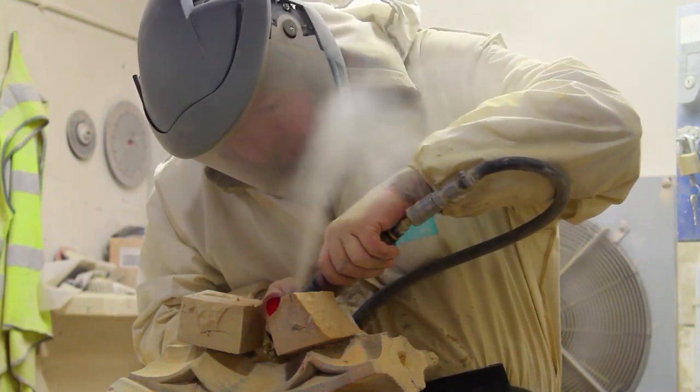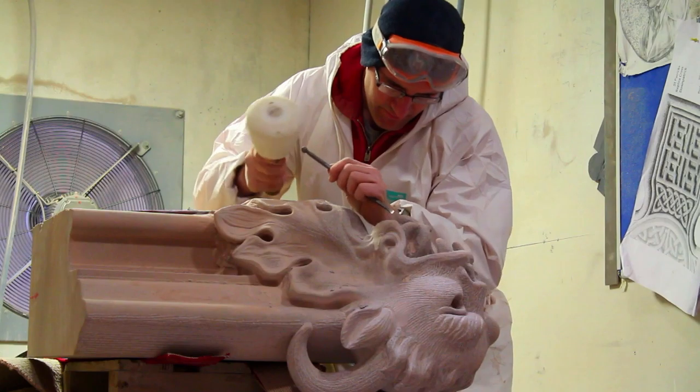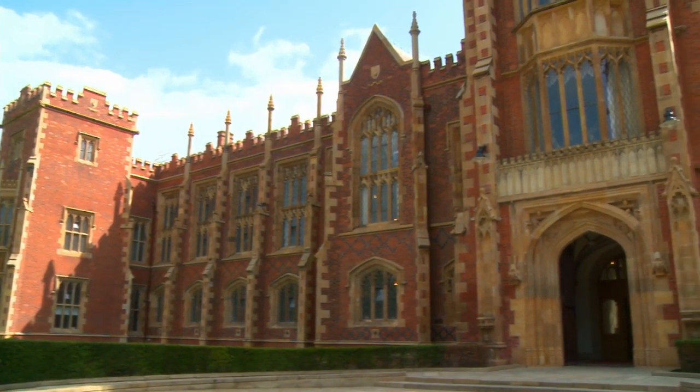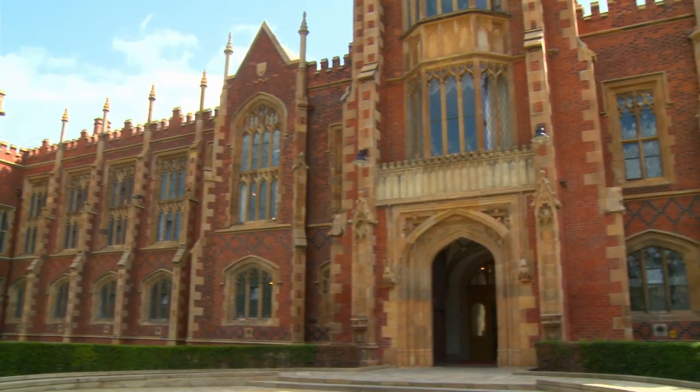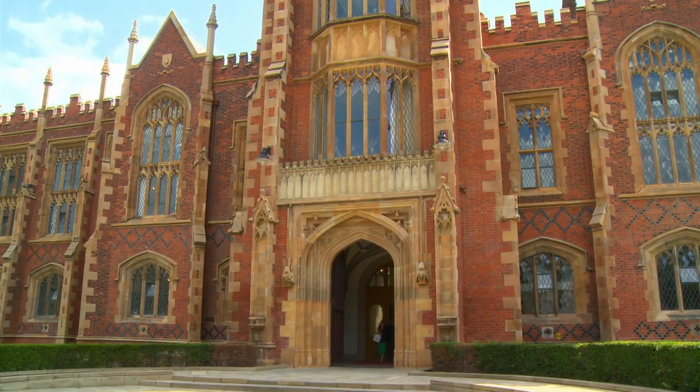I think it's very important to log the skill sets that were used, because if this building is revisited again in 20, 30, 40, or 50 years' time, it'll be the same skill sets that'll be used to bring the building back to its glory. I think it's very important that it was captured.